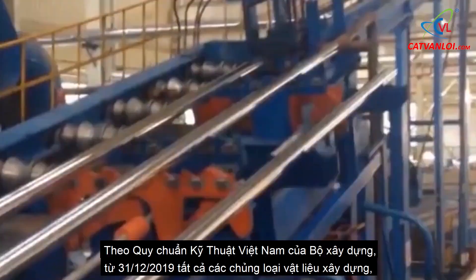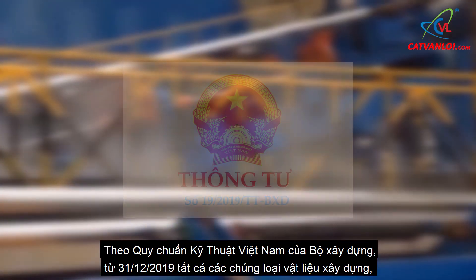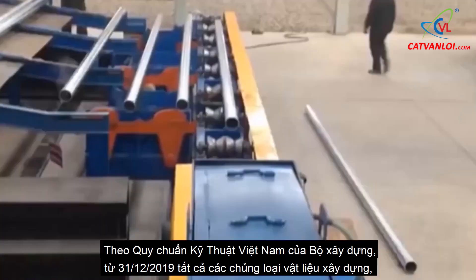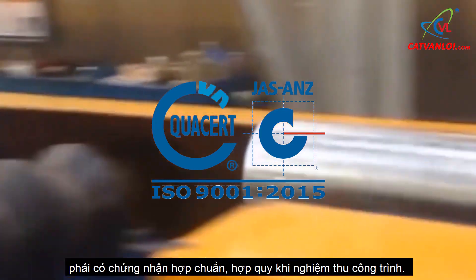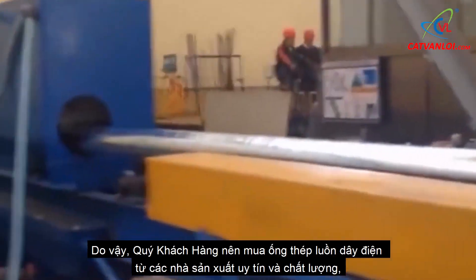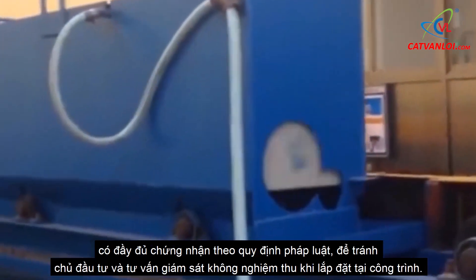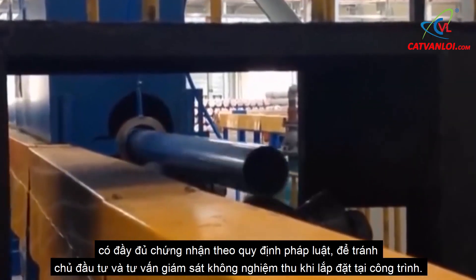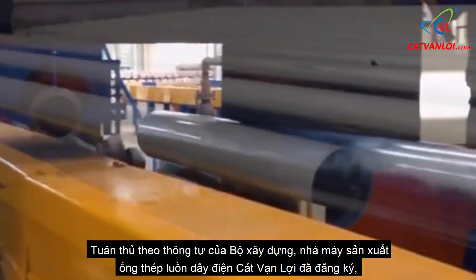According to Vietnam's technical regulations of the Ministry of Construction, from December 31, 2019, all types of building materials must have a certificate of standard conformity when checking and accepting construction. Therefore, customers should buy steel conduit from reputable and quality manufacturers, fully certified in accordance with the law, to avoid rejection by the investor and consulting supervisor when installing at the construction site.